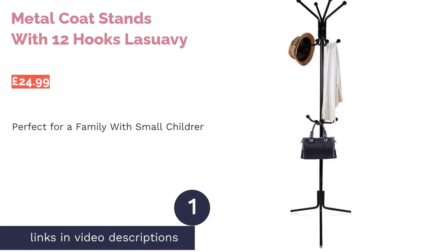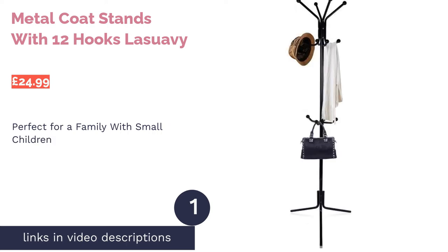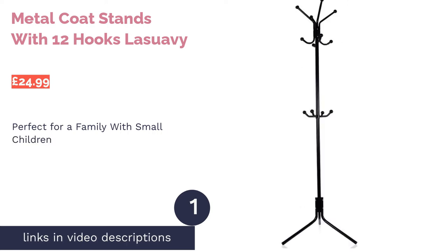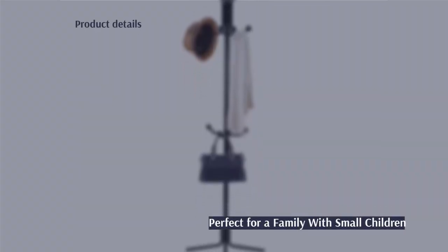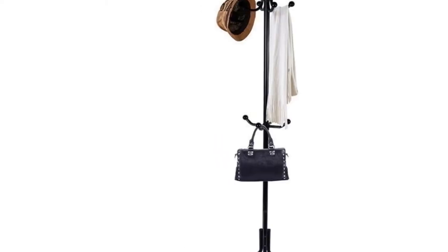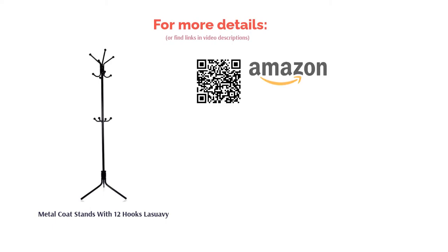The first product on our list is the Metal Coat Stand with 12 hooks by La Suave — an inexpensive choice with top and middle tiers of hooks. This coat stand enables small children to independently hang their coats on the middle tier. With a total of 12 hooks, there's more than enough space for everyone's outdoor gear. However, it's important to balance the distribution of coats, as this light stand tends to incline if weight is not evenly distributed.